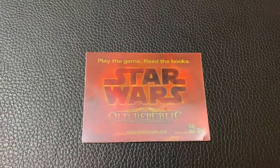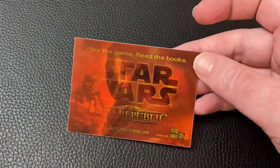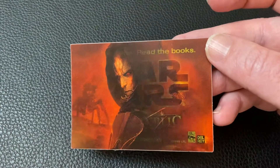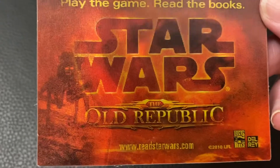Hey, what's up everyone. Really short video today because we're actually only highlighting a sticker — there's nothing on the back. This is just a card to hold the sticker. It's from 2010 and it's meant to promote Fatal Alliance, the first book in the Old Republic tie-in book series. Play the games, read the book.